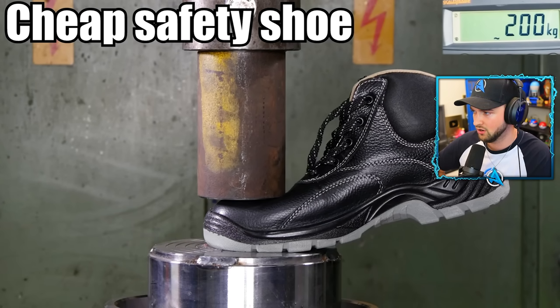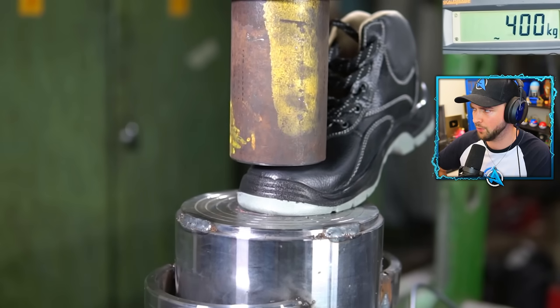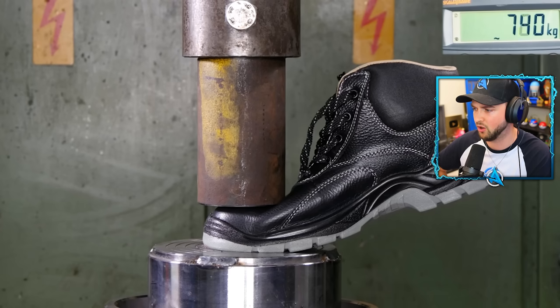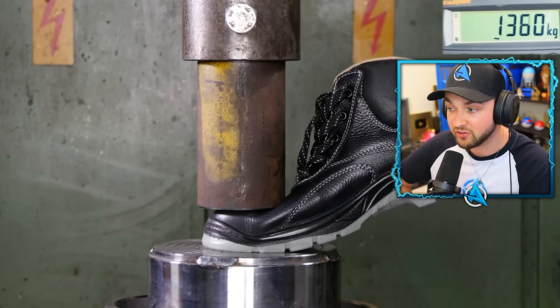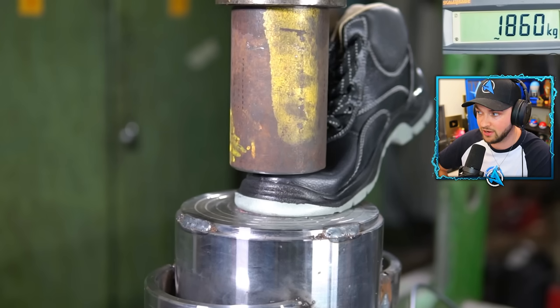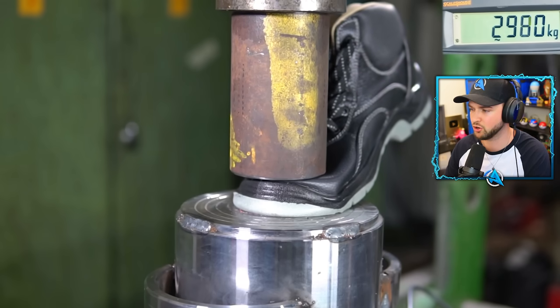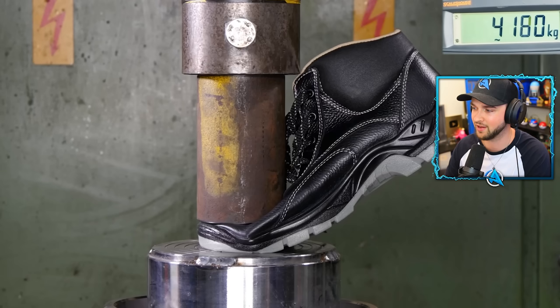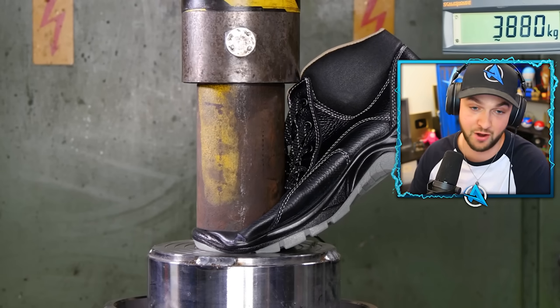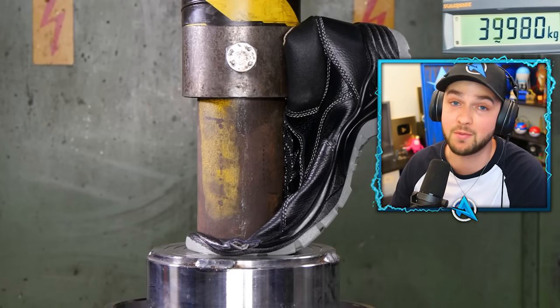Cheap safety shoes. The toe cap's strong. So if you dropped 400 kilograms on the toe, 1,000 kilograms, 2,000 kilograms — you'd actually be okay. Are you kidding me? What happens if you literally squish it into the ground? You are not dropping anything on your foot that weighs that much. That shoe is never gonna be worn again.